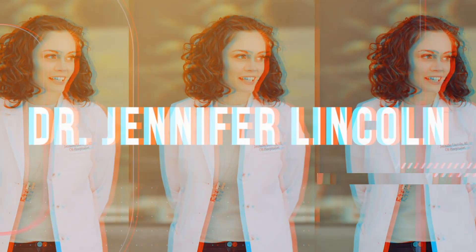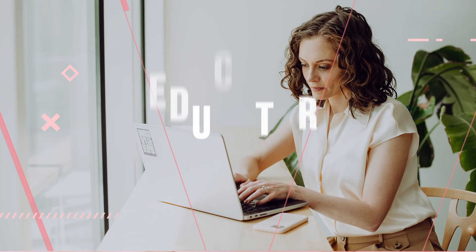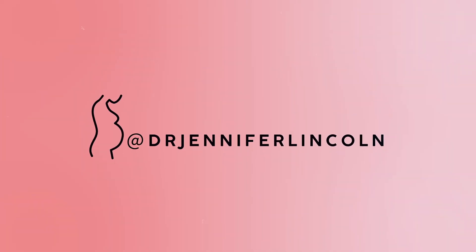Today I am demonstrating a pelvic exam on a simulation model so you can see exactly what happens down there when you come see one of us. Hey everyone, welcome back to my channel. I'm Dr. Jennifer Lincoln, board-certified OB-GYN, and on this channel I am the health class you wish you had in high school.